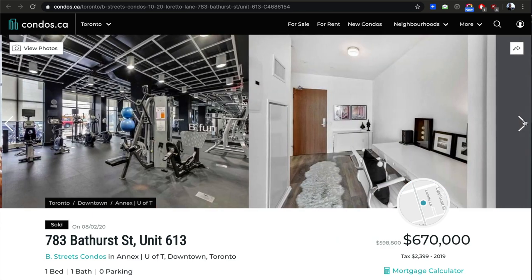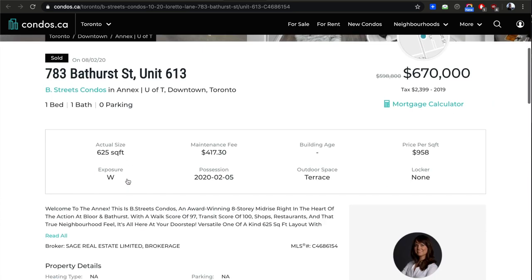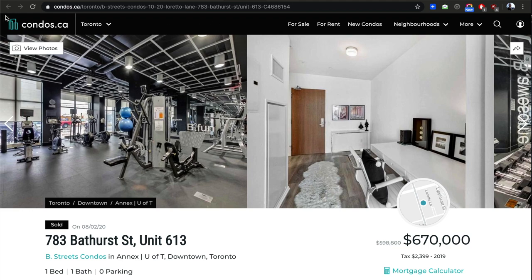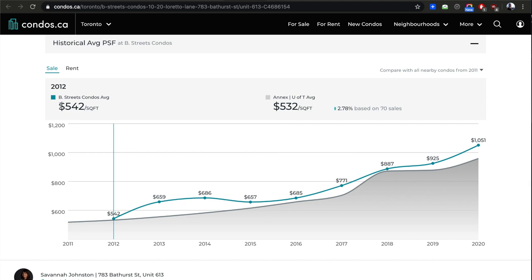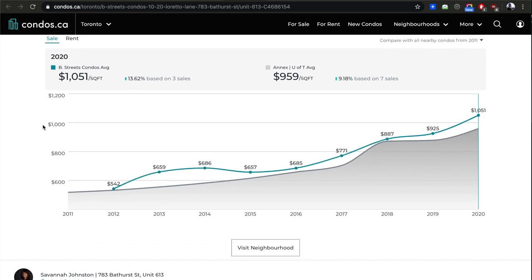That unit is perfect — it's a good one. You can see the building now averages $1,051 a foot — it's definitely more than the area average.